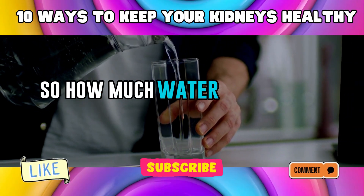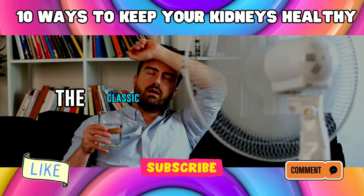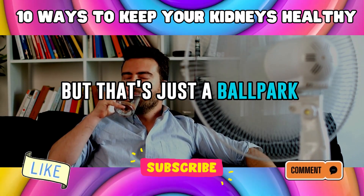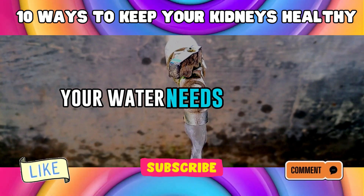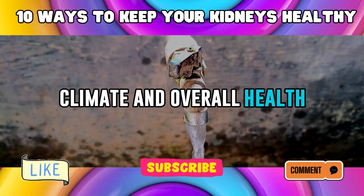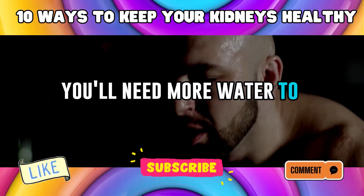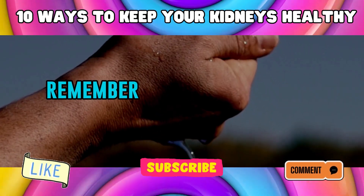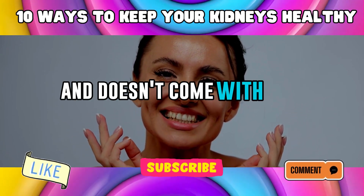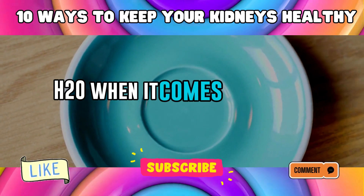How much water should you be drinking? Well, it's not one-size-fits-all. The classic recommendation is about 8 cups of water a day, but that's just a ballpark figure. Your water needs can vary depending on factors like your age, activity level, climate, and overall health. On hot, sweaty days or after a strenuous workout, you'll need more water to replenish what you've lost. Water is your best friend — it's the purest form of hydration. While coffee and soda might be tempting, they can't replace the good old H2O when it comes to kidney care.